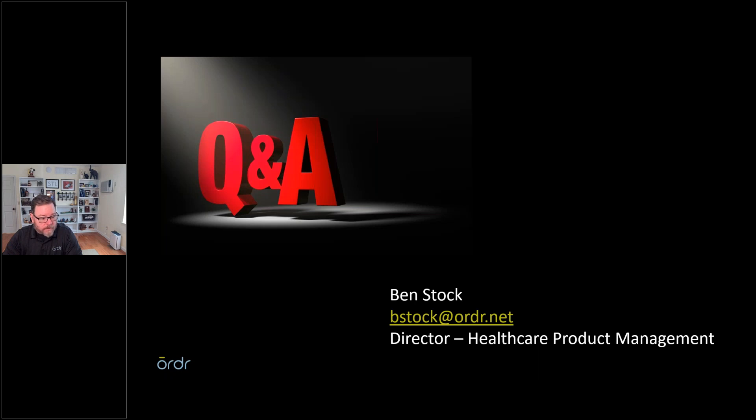Thank you so much to Ben for this valuable presentation. Please visit ordr.net to learn more about the services they provide. A reminder: you can obtain your continuing education certificate by completing today's post-webinar survey, which will be emailed one hour after the webinar ends. Completing the survey provides one continuing education credit from the ACI, and you can download the certificate directly from your computer. Reach us at webinar@mdpublishing.com. We'll be back next week — visit webinarwednesday.live for details and complimentary registration.